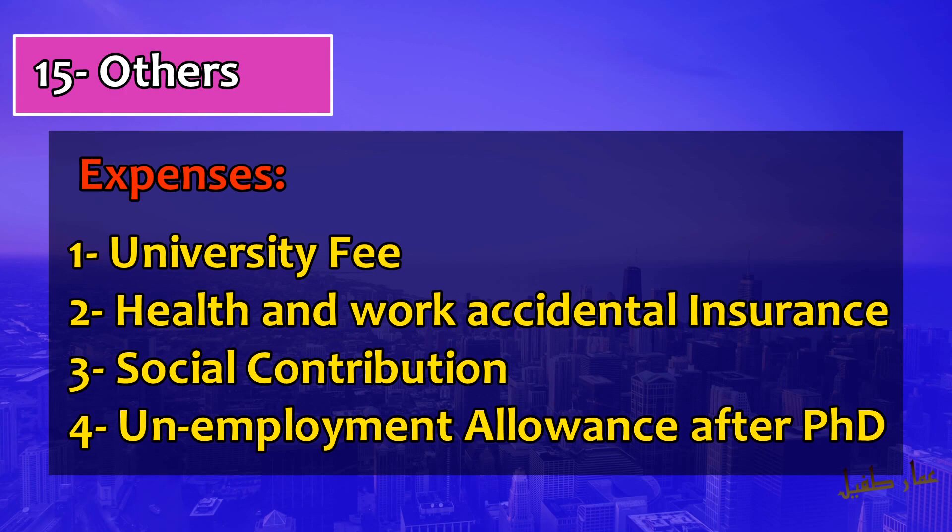The taxes you pay — 30 to 45% — also include social contributions, which cover all insurance and similar benefits. On top of that, you also pay into an allowance fund, so that when your contract ends, as a resident of that country, you receive unemployment allowance for a certain duration — roughly 20 to 50% of your salary — paid for six months to one year.